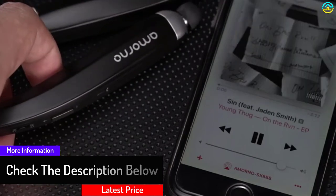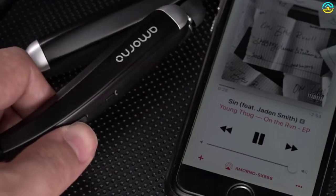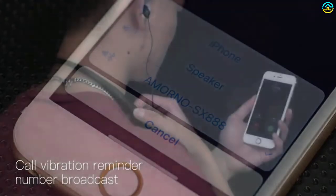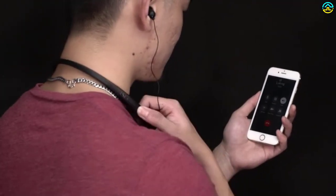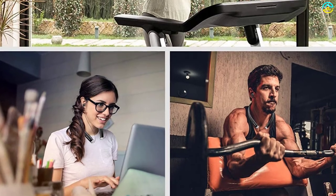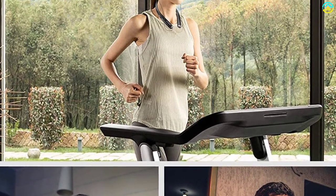With the assistance of its comfortable neckband design, users can comfortably wear this unit on their neck without any pressure or inconvenience. Due to its efficiently working rechargeable battery, this headphone is capable of supporting 10-plus hours of music time, 180 hours standby time, and 12 hours of talking time through a single charge.